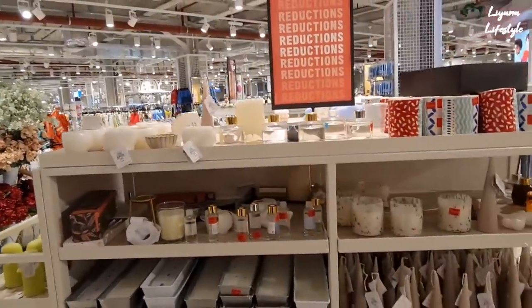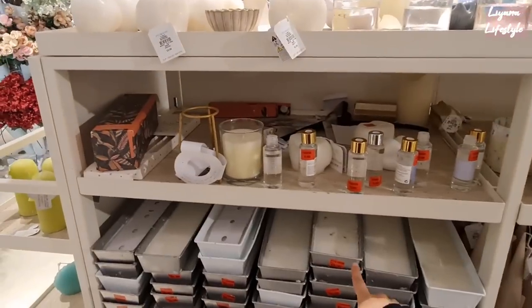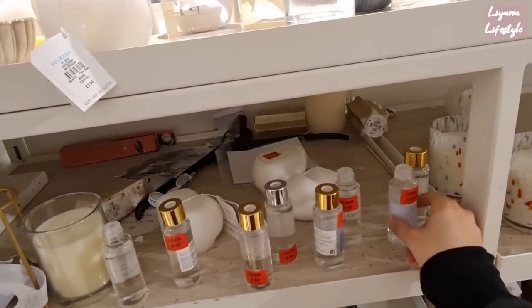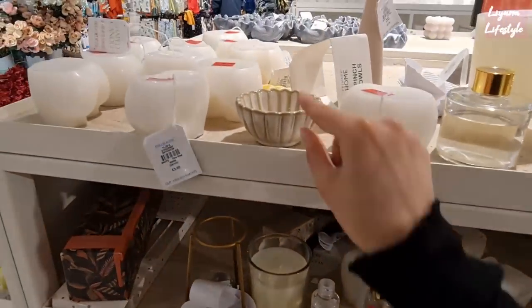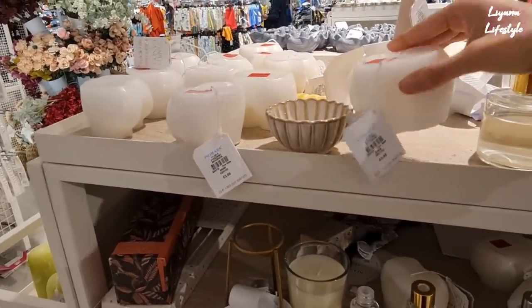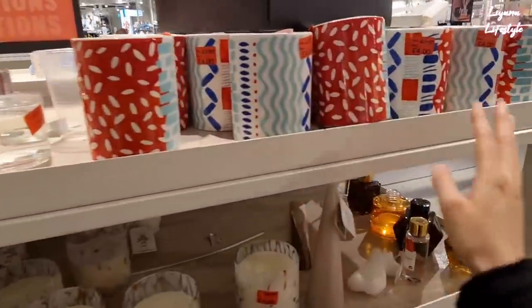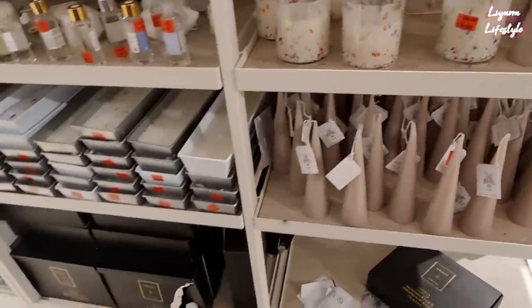They have a whole reduction section here and there's so many things. These are £6 — they're extremely long. I've shown you this before. I think these are diffuser refills. I love this — I think that's been put there by mistake. These are £1 — they're supposed to be like body halves but you can't really tell, so it's probably why they've been discounted. And then this one is £1 from £2.50.